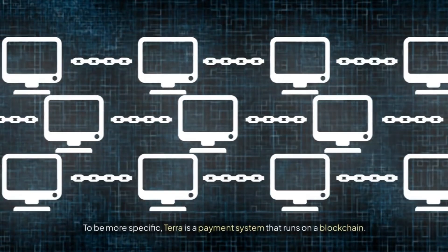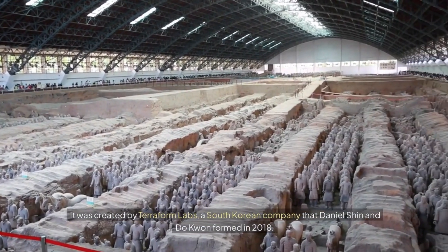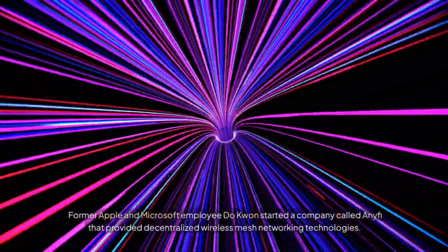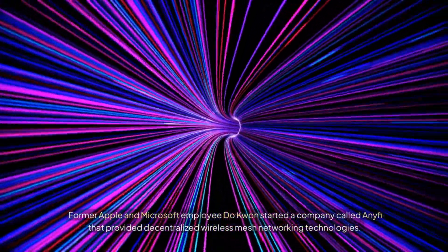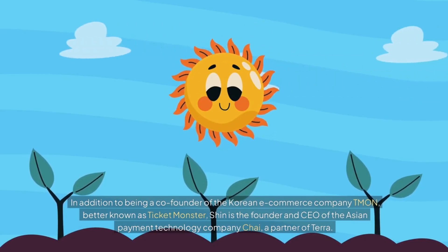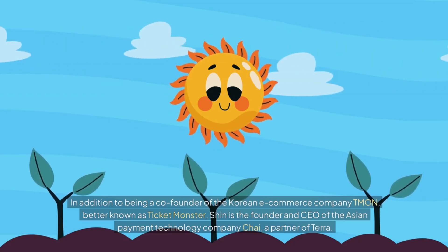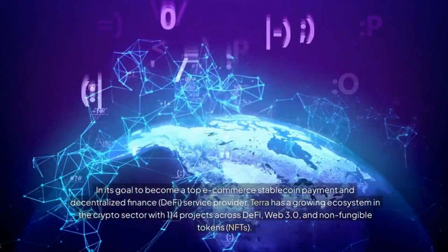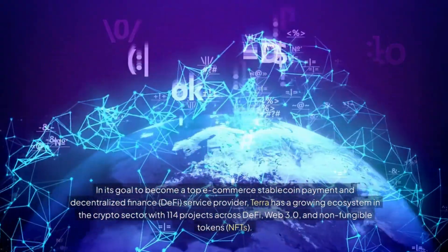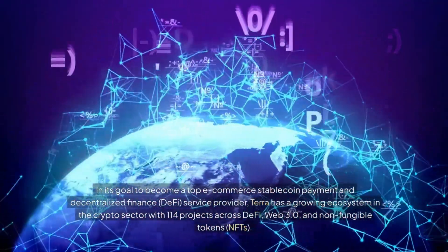Terra is a payment system that runs on a blockchain, created by Terraform Labs, a South Korean company that Daniel Shin and Do Kwon formed in 2018. Former Apple and Microsoft employee Do Kwon also started a company called Anify that provided decentralized wireless mesh networking technologies. Shin is the founder and CEO of the Asian payment technology company Chai, a partner of Terra, and co-founder of the Korean e-commerce company Tmon. In its goal to become a top e-commerce stablecoin payment and DeFi service provider, Terra has a growing ecosystem with 114 projects across DeFi, Web 3.0, and NFTs.